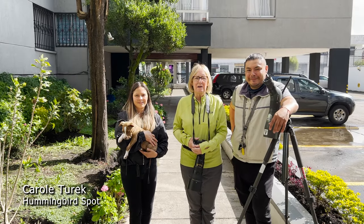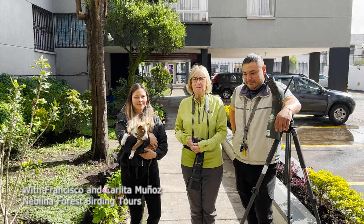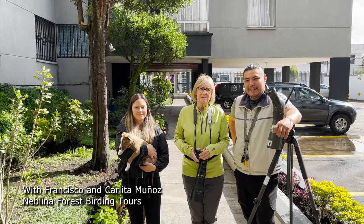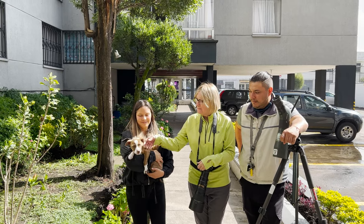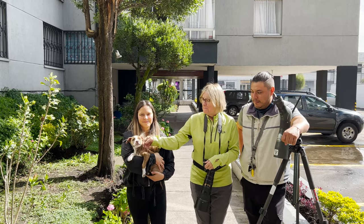This is very exciting. I'm here with Francisco and Carla Munoz. Francisco is my birding guide in Ecuador, and this is his wife Carla and his little puppy Maggie.